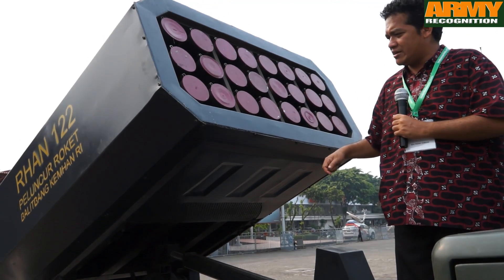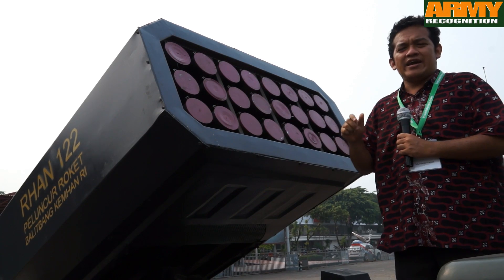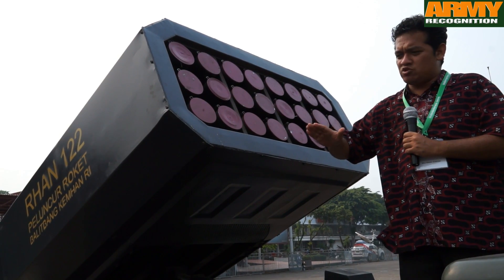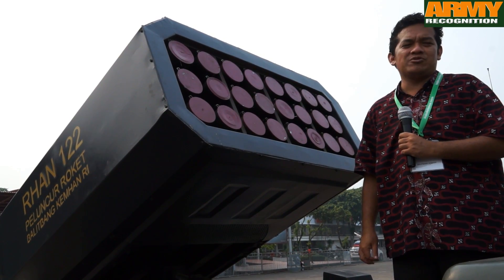This launcher can incline to 75 degrees, and to the right and to the left it can traverse plus 90 degrees and minus 90 degrees.